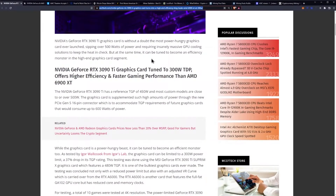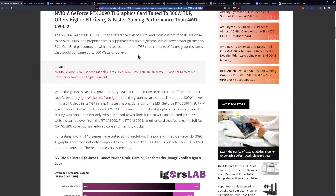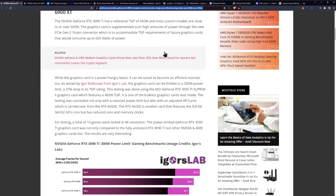The NVIDIA GeForce RTX 3090 Ti is without a doubt the most power-hungry graphics card ever launched, sipping over 500 watts of power and requiring insanely massive GPU cooling solutions to keep the heat in check, but it can be tuned to become an efficiency monster in the high-end graphics card segment. The RTX 3090 Ti has a reference TGP of 450 watts, and most custom models are close to or over 500 watts. The card uses a new PCIe Gen 5 16-pin connector to accommodate TGP requirements of future graphics cards consuming up to 600 watts — they're talking about Ada Lovelace here.